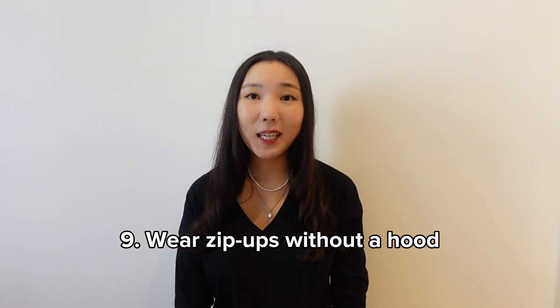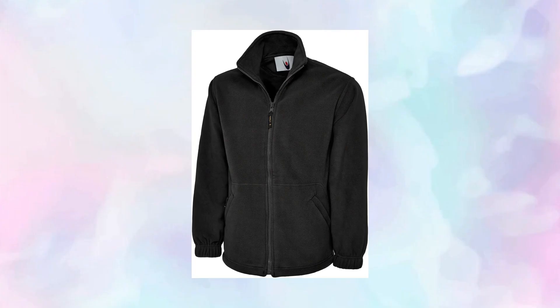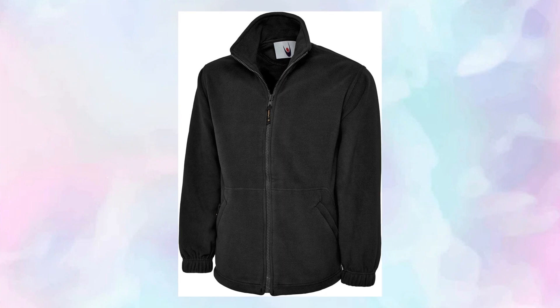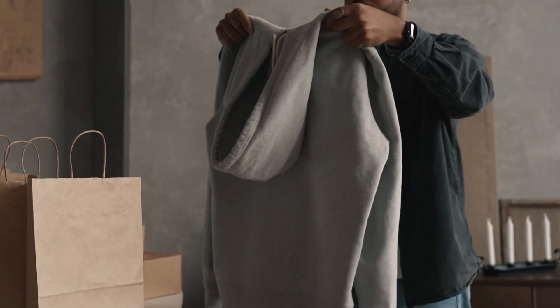This leads to my next tip: wear zip-ups without a hood. This isn't a must, but I personally like wearing jackets with a zipper and no hood because it's easier to put on and off than a hoodie, especially if you're flying economy and you're a bit squished. I also find that having a hood in the back is annoying when I lean back, so zip-ups without a hood are the best.